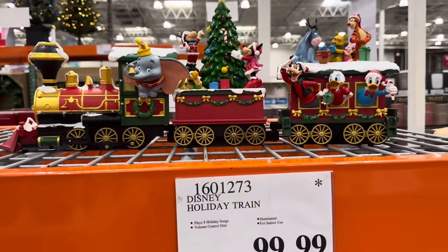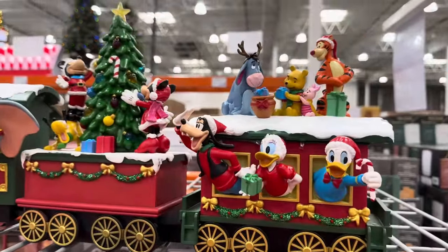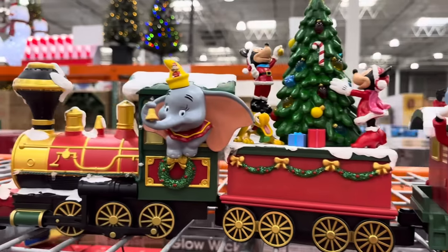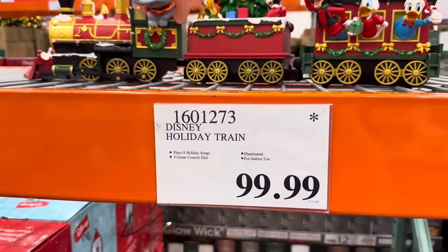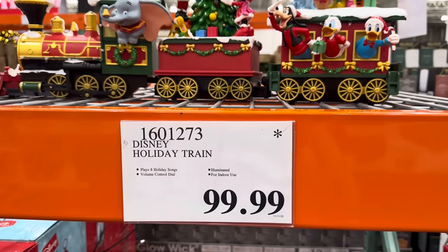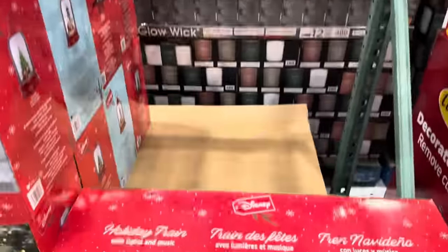We've got the holiday Disney train — Dumbo's on there, Eeyore, Winnie the Pooh. $99.99 for the holiday train that plays eight holiday songs. It has a volume control dial — that's actually super nice.